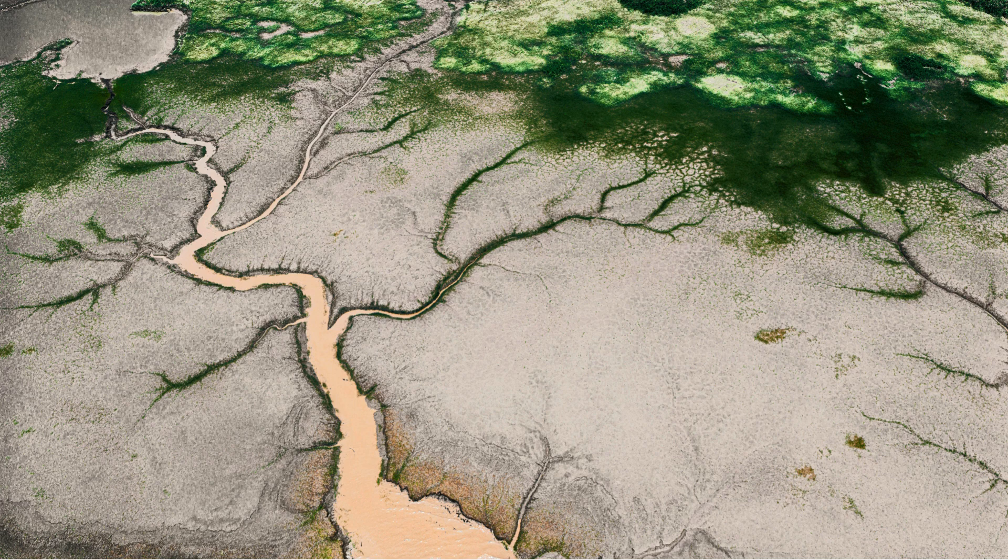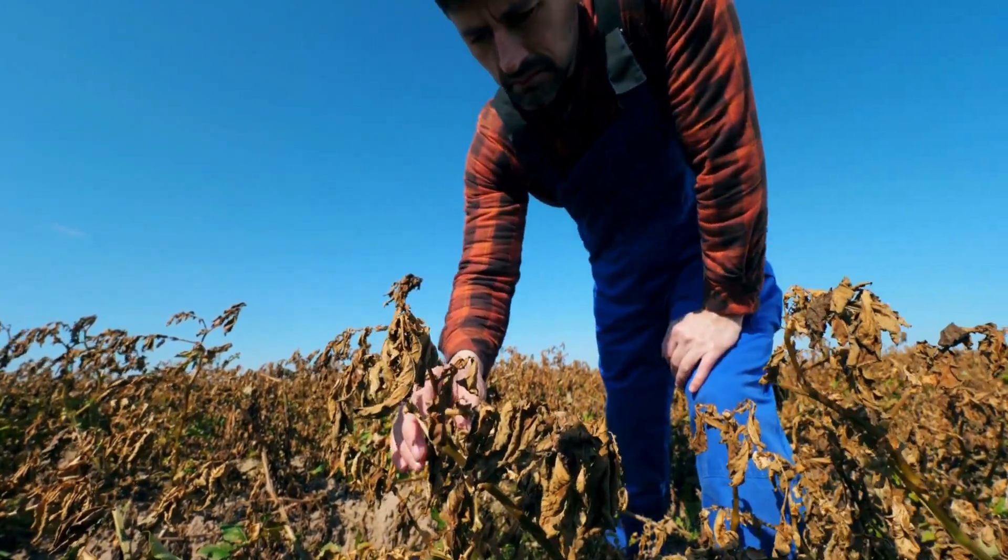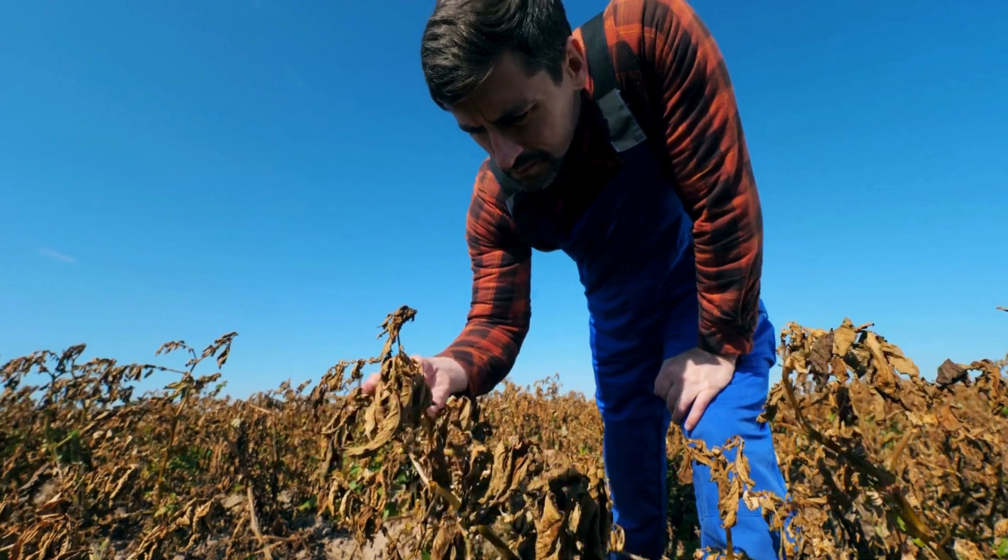Climate change and rising sea levels make things worse, flooding fields with salt water and destroying farms. As one farmer put it: the water is saltier now, and crops don't grow like they used to.